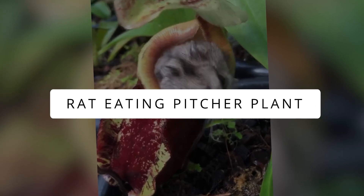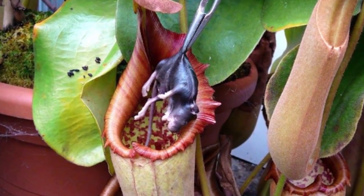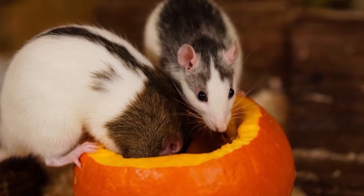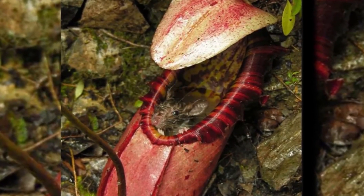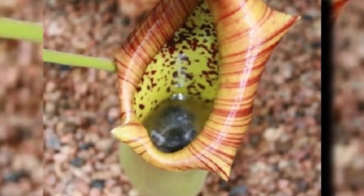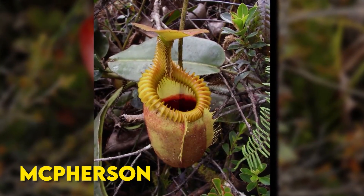Rat-eating Pitcher Plant. Think of a jungle adventure where plants, instead of animals, do the hunting. Meet Nepenthes adenbarogi, the biggest meat-eating plant ever found on Mount Victoria in the Philippines. It's a tricky one, luring rats with sweet promises only to trap them in its pitcher. They dig their heads in and get stuck on its waxy surface. Once stuck, the plant uses acid-like substances to break down the rat while it's still alive. It's like a secret plant feast in the jungle, named after the famous nature expert Sir David Attenborough — McPherson mentioned they picked the name to show gratitude to Attenborough, who has been making nature documentaries for over 50 years.